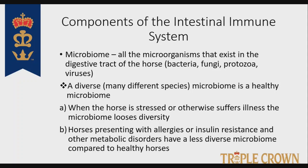The microbiome — all of the bacteria, fungi, protozoa, and even viruses that naturally occur in the horse's digestive tract — plays a very critical role in maintaining normal immune function for the horse. A healthy microbiome is a very diverse microbiome, meaning many different species of bacteria, fungi, protozoa, and viruses. Obviously there are pathogenic viruses, as we're all dealing with right now with COVID-19, and pathogenic bacteria. But what we want to maintain are the natural and beneficial microorganisms within that microbiome.